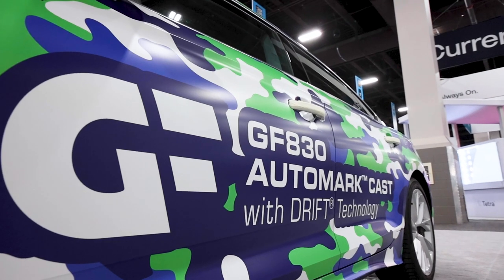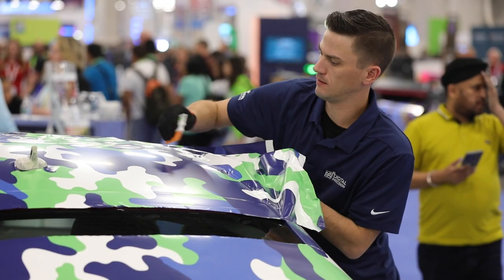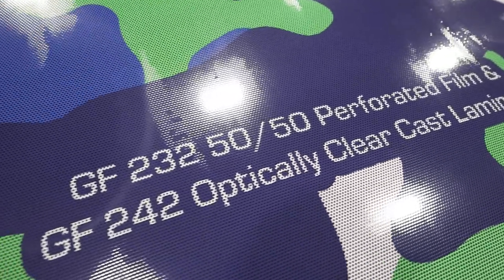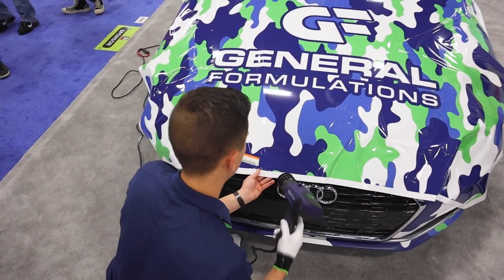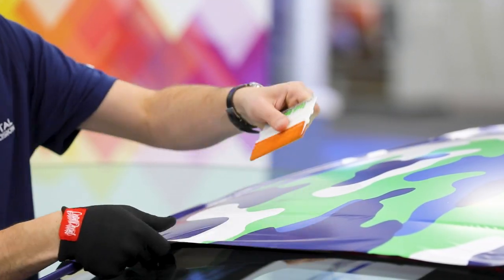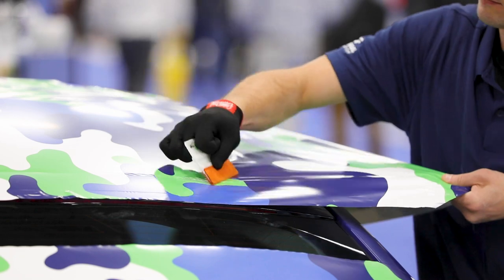We've been asked by our customers to build this film — this is why we expanded into this space. It was a multi-million dollar investment. We've been selling the 242 optically clear film for about three years; we designed that film to go on our window perf, and this is the next expansion. As of August of last year, we launched the 830 print film. We added the paper liner on the 831 to complement the 242 on the optically clear liner, and then added the 840 matte/luster product to this mix as well.